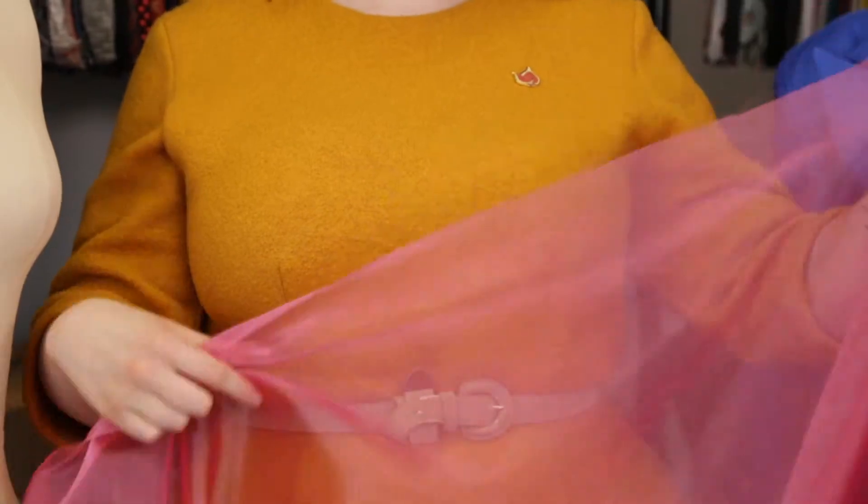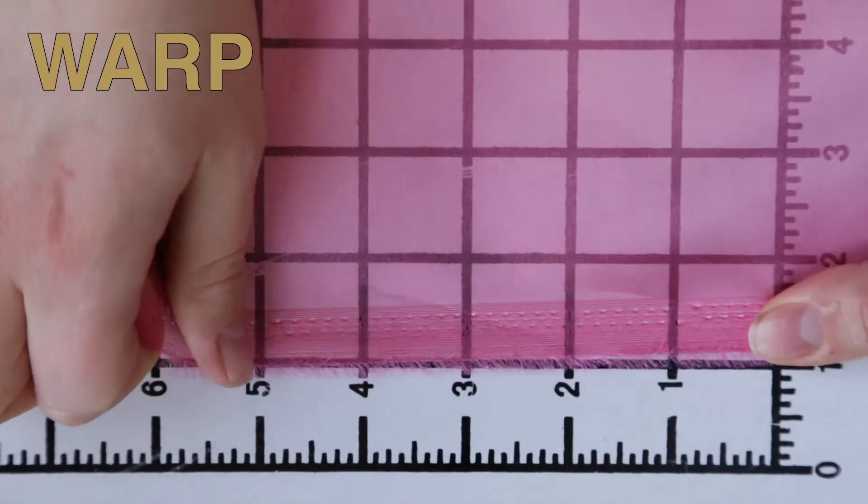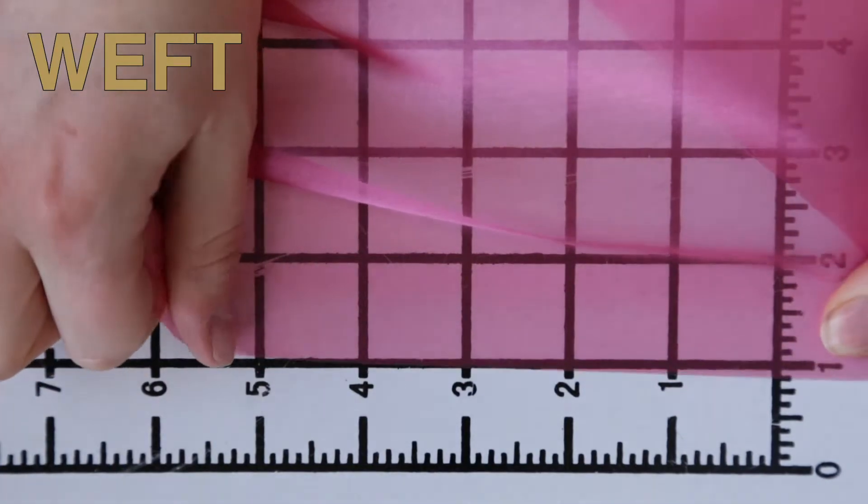This product has a smooth, slightly textured hand, it features no stretch or give, and it is totally sheer.